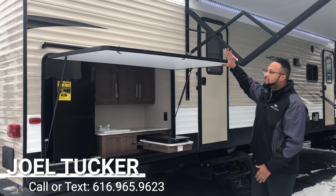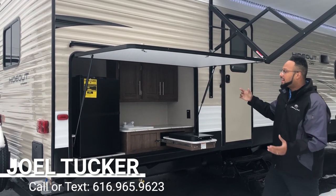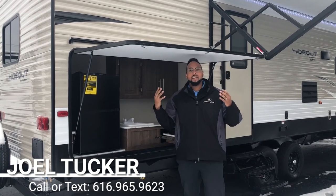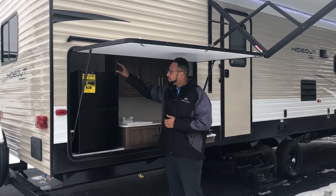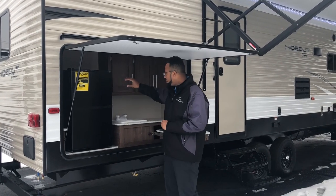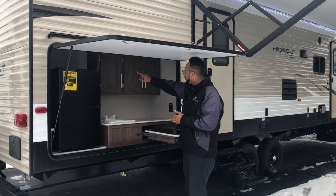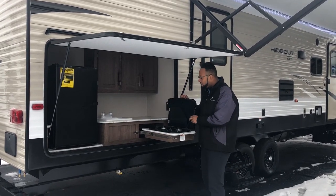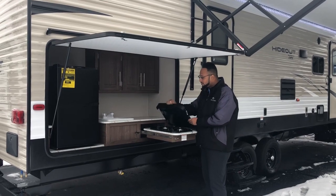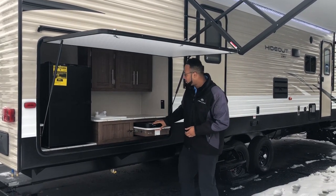We have a nice oversized door which is actually thick and it has these gas struts and a nice cover if it decides to rain while you're out camping. You do get a large refrigerator for all those beverages. You have your plumbed sink to wash your hands if you get a little dirty. Storage above, some nice countertop space, and then your two burner cooktop so you can cook up some burgers, pasta dishes, fish.